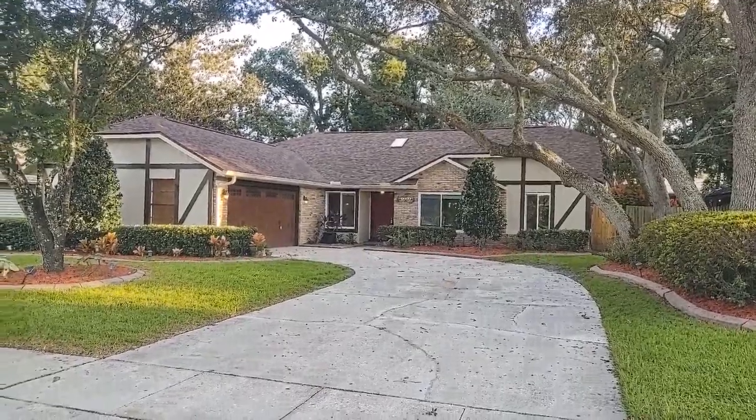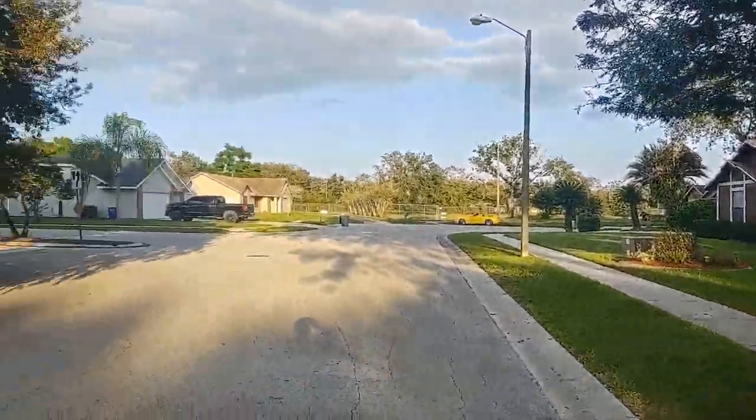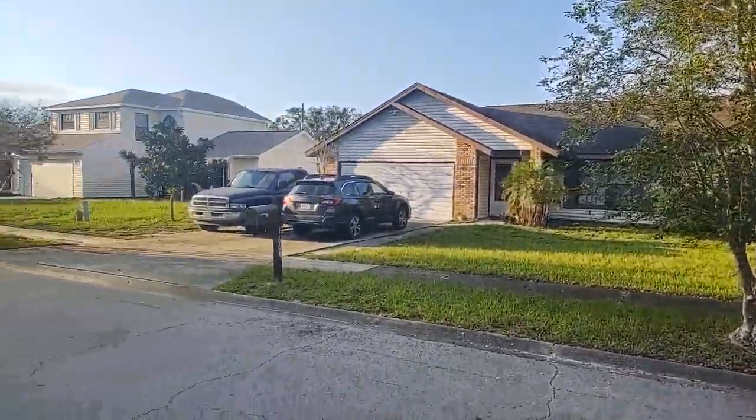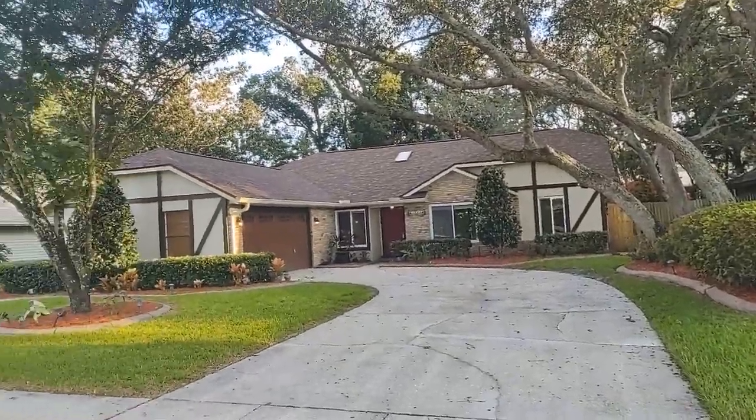I am top Castleberry Realtor Scott Garrison with Remax Town & Country. We're at 1663 Spicewood Lane here in Castleberry, Florida 32707 in the community of Spicewood.